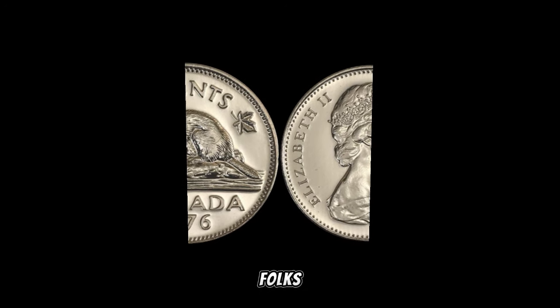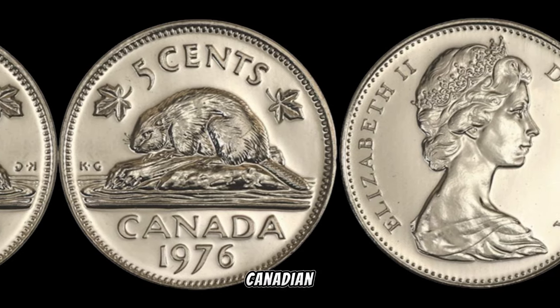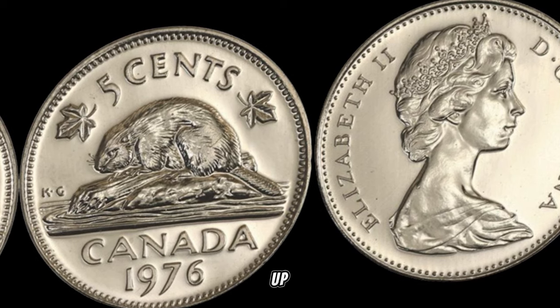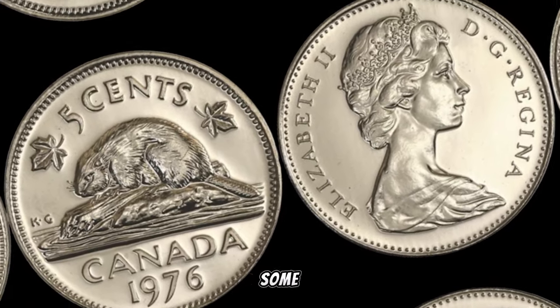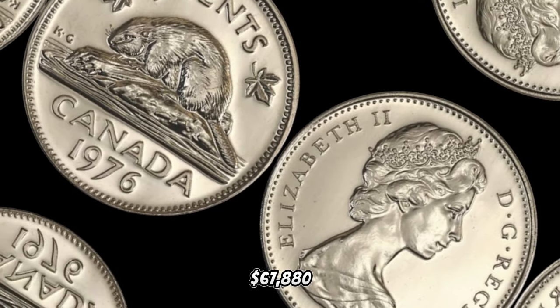And there you have it, folks — the 1975 Canada 5-cent coin, a small but mighty piece of Canadian history that could be worth more than you ever imagined. If you enjoyed this video, give it a thumbs up, subscribe for more coin-related content, and who knows — you might be on your way to discovering some serious treasure. In January 2024, this coin's value in the market was $67,880.